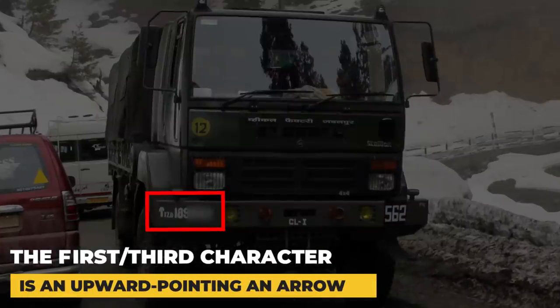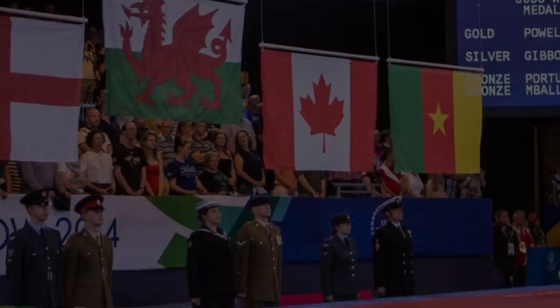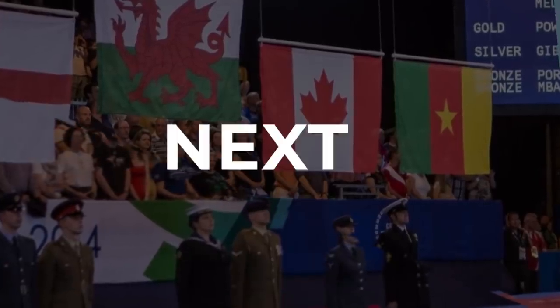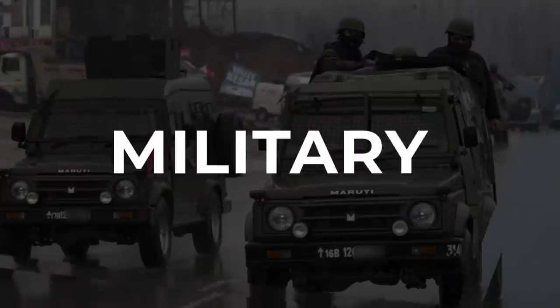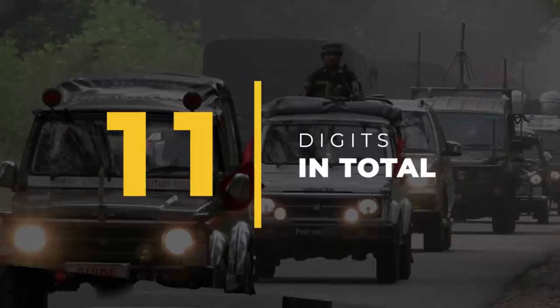The first or third character is an upward pointing arrow, also known as a broad arrow, which is used in many parts of British Commonwealth countries. The two digits succeeding the broad arrow represent the year in which the vehicle was obtained by the military. Finally, the number plates of these vehicles will always have 11 digits in total.